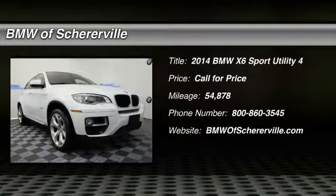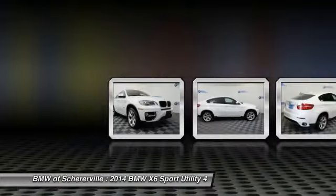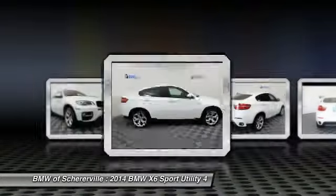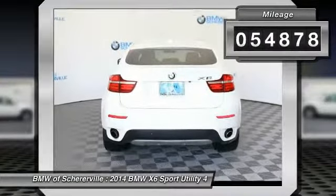Come test drive the 2014 BMW X6. The X6 Sports Activity Coupe has broken all barriers and found itself in a class all its own. This vehicle has less than 55,000 miles.